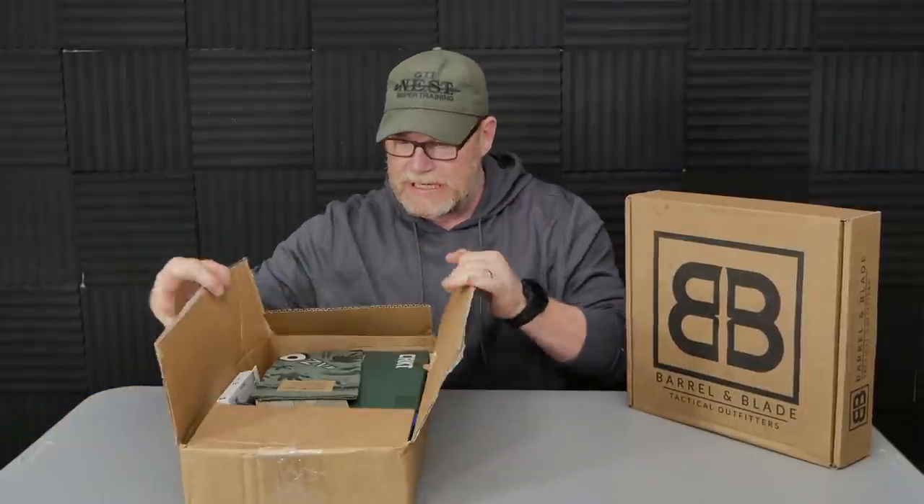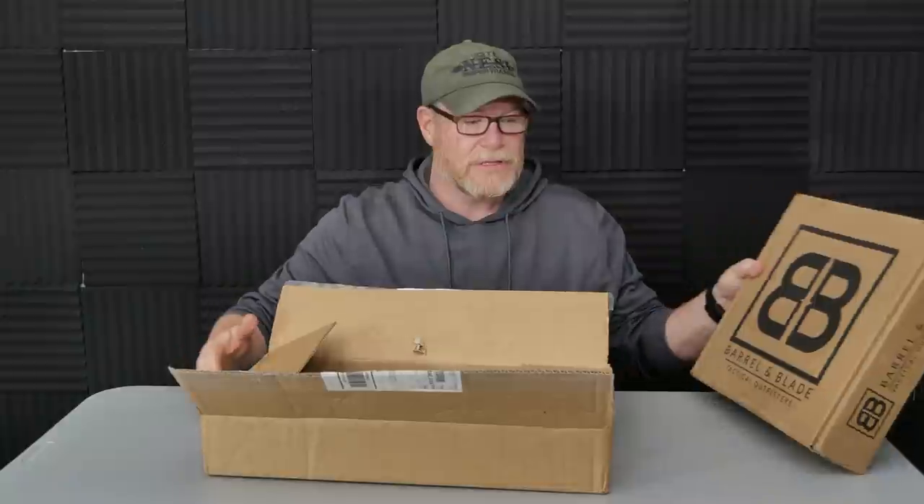So what we have here are two boxes from the guys over at Barrel and Blade. Jeremy, sorry I haven't done these things in a while, but man, you are my favorite subscription box people. These packages, if you're into this kind of thing, they run from $49.99 to $100.99. Typically what you're trying to get is the bigger bang for the buck. This is two months ago, and this is last month. I'm going to put a link down below — Barrel and Blade, great folks. American, first of all.